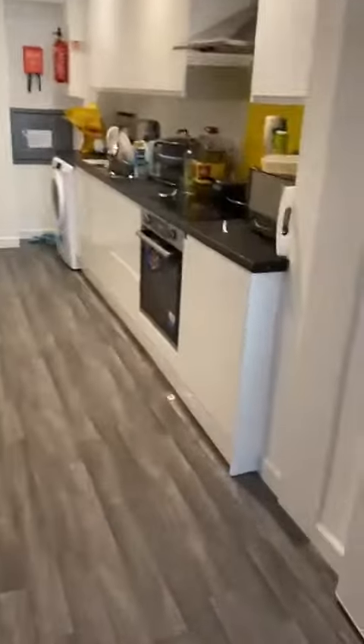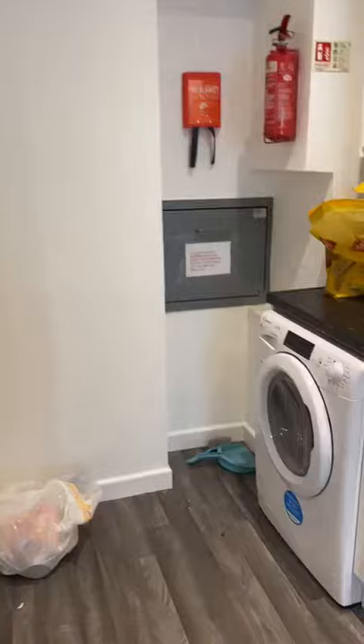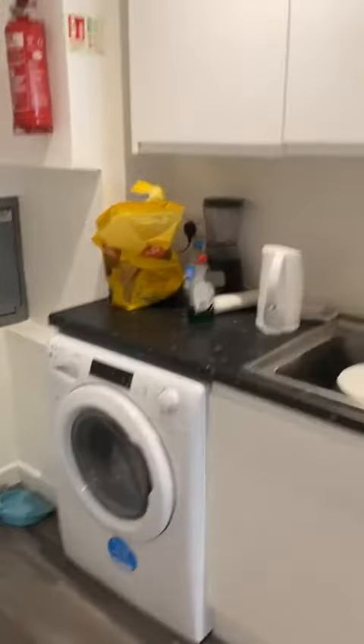We've got this recently renovated kitchen. We've got a washer-dryer by the looks of it, this oven, and cute little yellow chairs as well — that's the fourth chair.